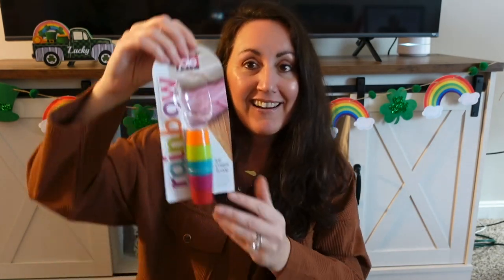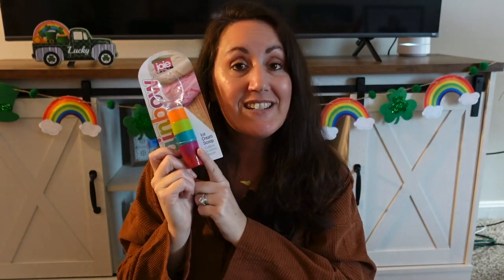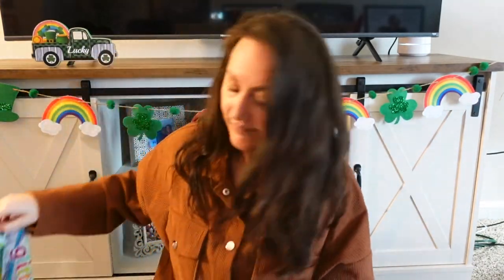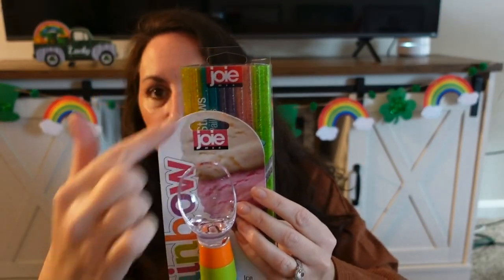Another Walmart find — it was still on the original strip. Look at this ice cream scoop — it's an ice cream scooper for $1.25. This would also be really cute to decorate with for the summer on a tier tray. And combined with the JOIE glitter rainbow straws, these two together would make a great St. Patrick's Day little gift since it has the rainbow.